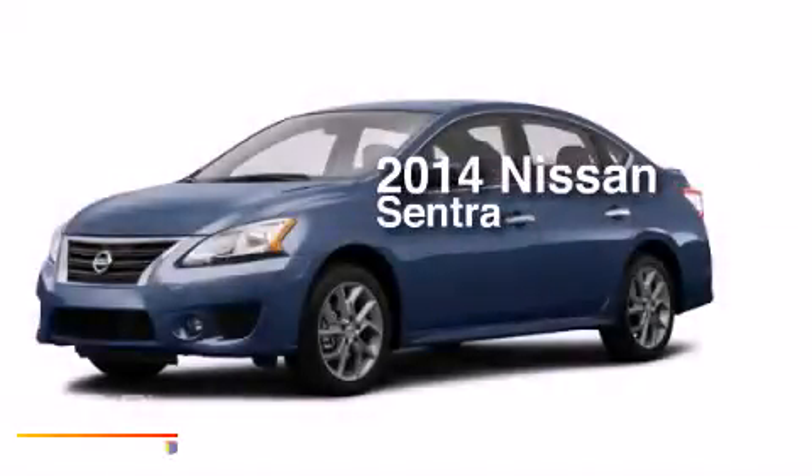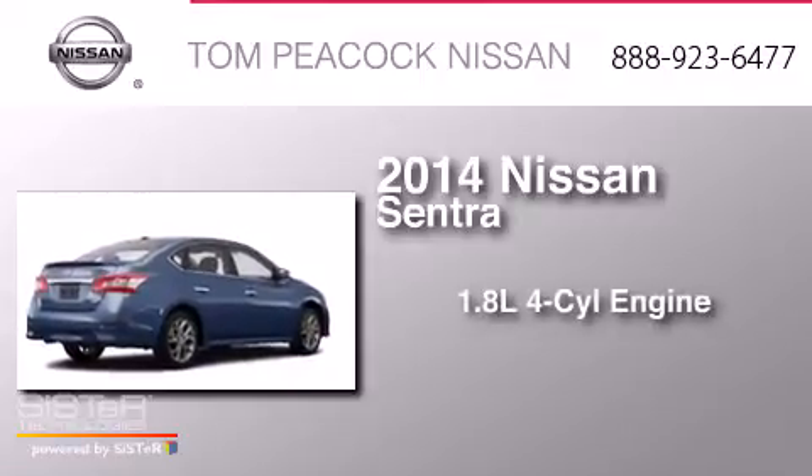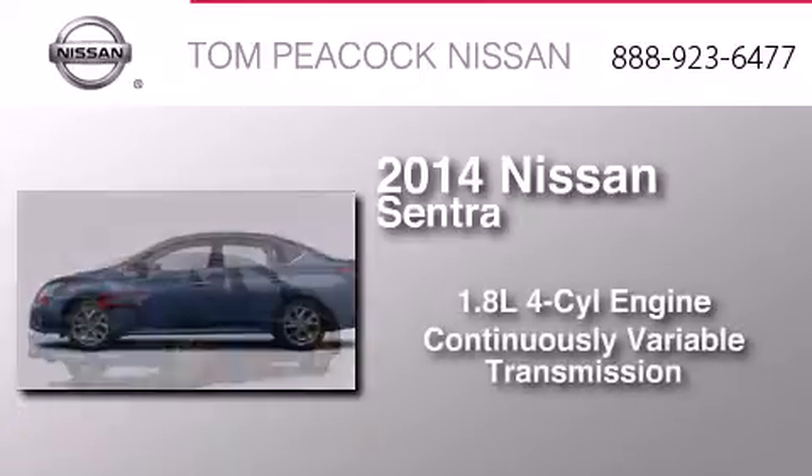This is a brand new 2014 Nissan Sentra. It has a 1.8-liter four-cylinder engine and a continuous variable transmission.